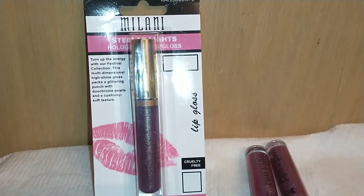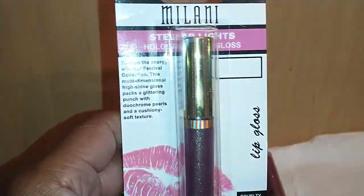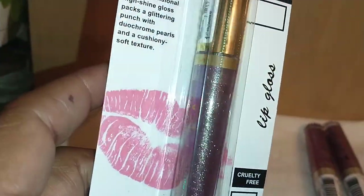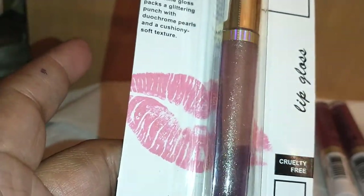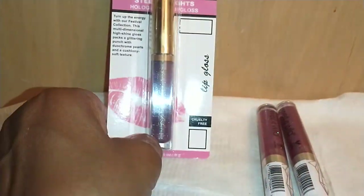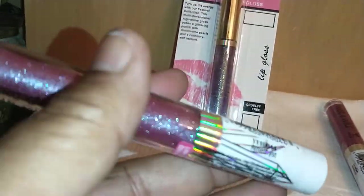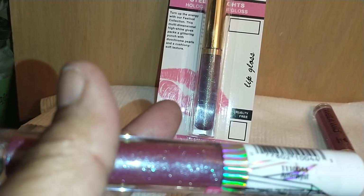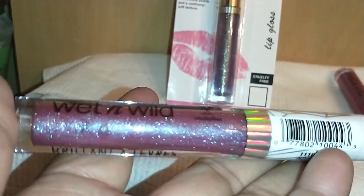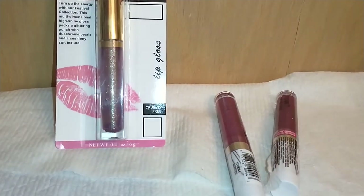Winding down, my last products: I found the Milani Stellar Lights Holographic Lip Gloss in Kaleidoscope — absolutely gorgeous, and I only found one. I also purchased three of the Milani 11110044 Amethyst, a sparkly purple lip gloss that looks gorgeous over my other purple lipsticks. I gifted one to my granddaughter and kept two for myself.